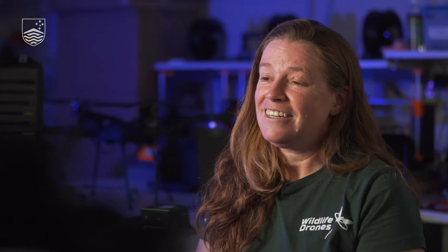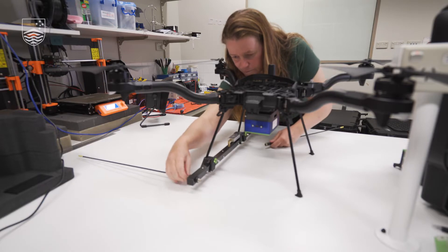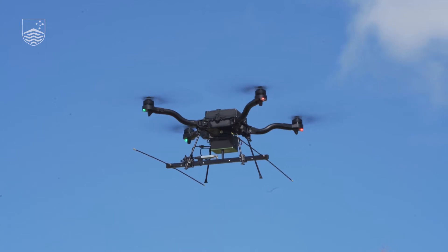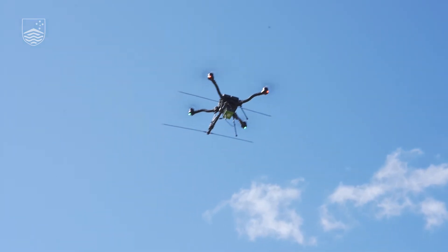When we first had the idea of doing this, it was very difficult to find anyone who even had a drone. I wasn't interested in the drone itself — I was just interested in the capability of a platform that was aerial. Everything we do has not been done before, so it's a pretty exciting space to be in.